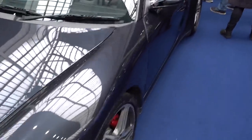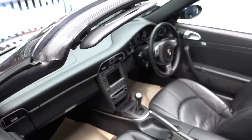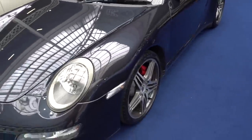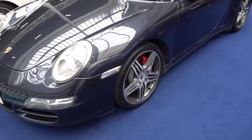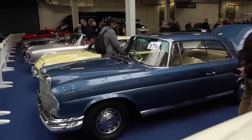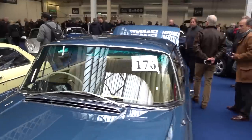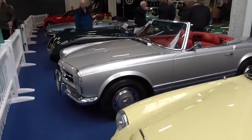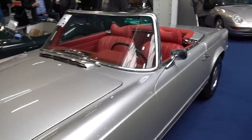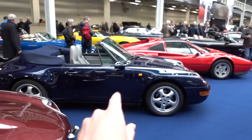Lot number 140 is a 997 Carrera 4S, manual gearbox — that is a belter for the summer. Very nice with the lobster claw turbo alloys. There's a Pagoda here — lot 176, a three-door. And another Pagoda in my favourite colourway: silver with a red interior, left-hand drive, and that is a manual. Lovely.